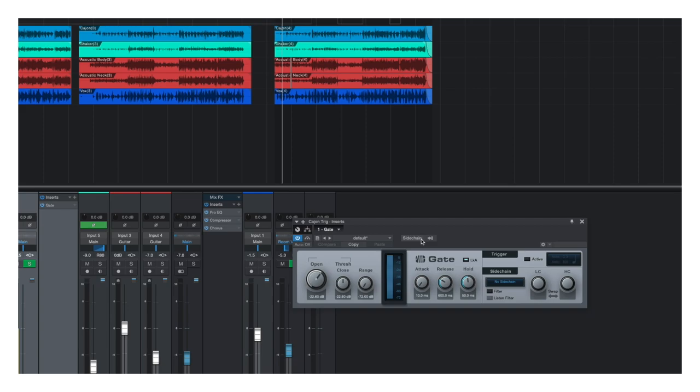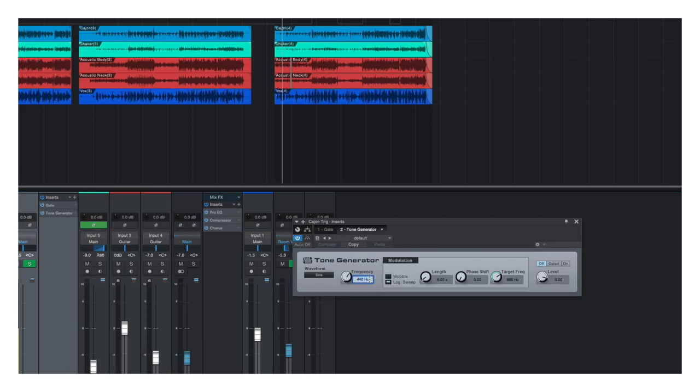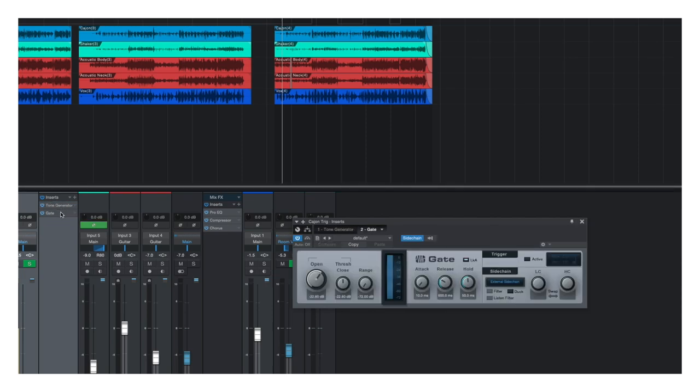One small challenge we had for this session was that it was three musicians performing a stripped-down acoustic thing at the same time, so we didn't have a whole lot of low frequency generated from electronic drums, kick drum, or anything like that in the room. In Studio One I was able to use a trick by side-chaining a tone generator to the cajon to add some more low end to the instrument, because anytime he hit the cajon at a louder volume I was able to generate a subtone to go along with it, which kind of gave it an 808 feel from the R&B world.